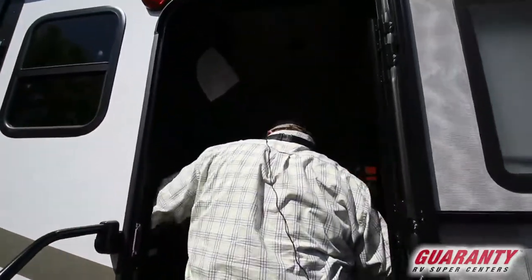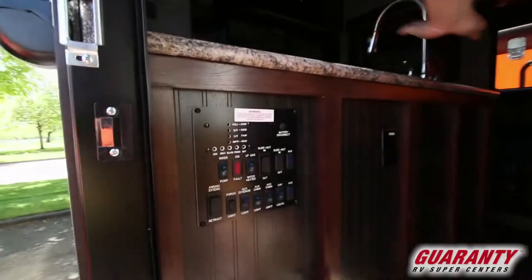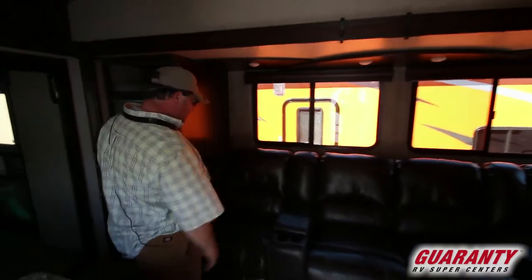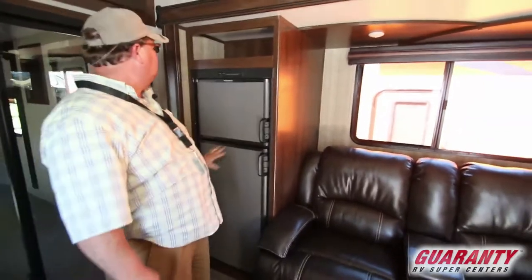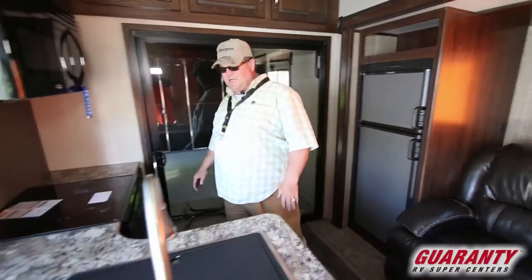Walk in, ride in — there's your panel right there by the door. Your control panel, which is nice. You walk in and you've got your big long couch and the slide with recliners. Refrigerator freezer here — Dometic. And then you've got your corner kitchen area.